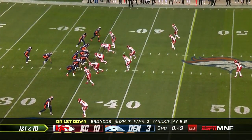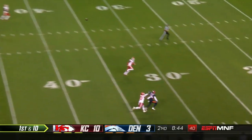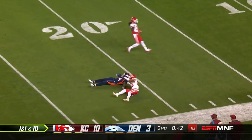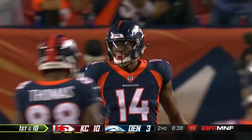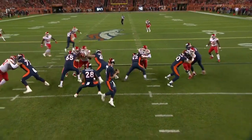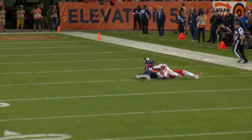First down has been a struggle for the Chiefs defense. Keenum, with time, downfield, looking for the rookie — into the arms of Cortland Sutton. He's physical. And then Sutton on the back end going against Kendall Fuller.